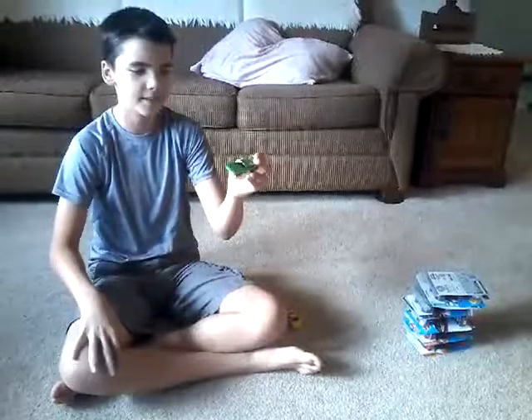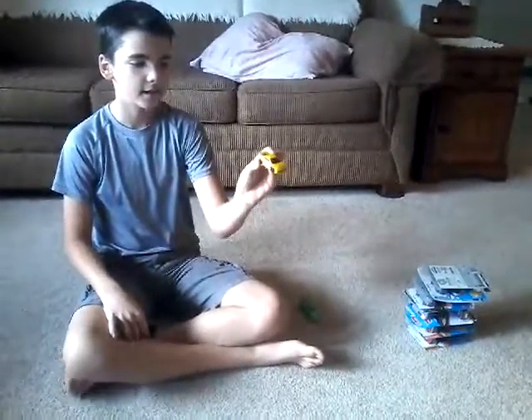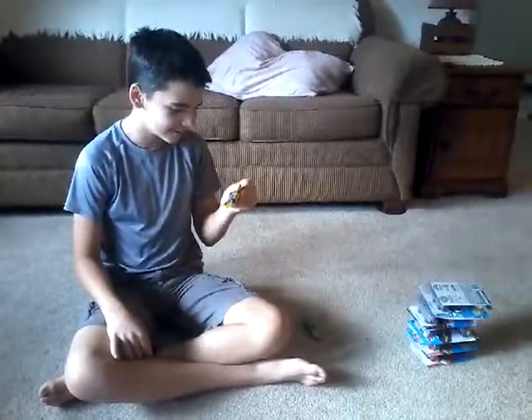This is a 1990-something Dodge Daytona. This is an Acura NSX, yellow on night. Or is this one? I don't know which one is which.